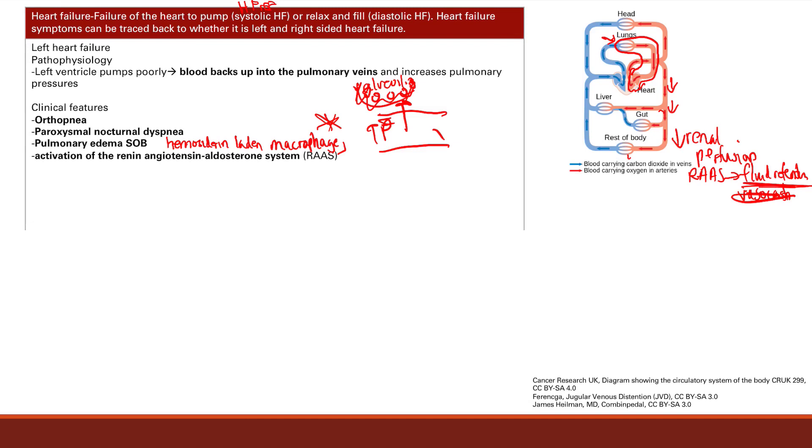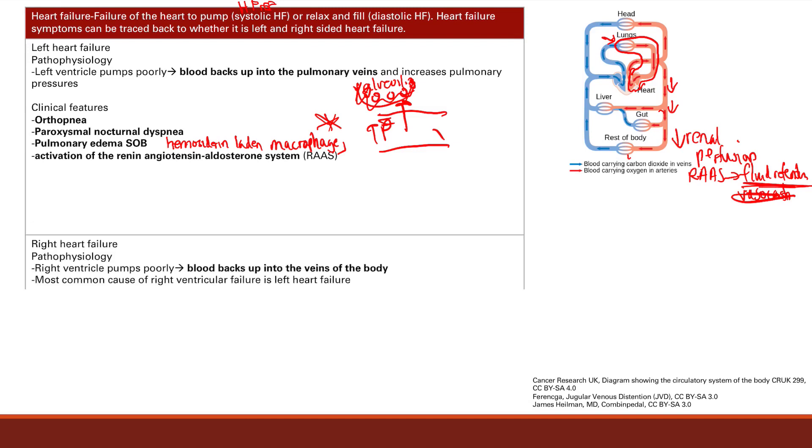So that's it for left heart failure. I just want to emphasize you can understand all the symptoms based on the physiology, because blood backs up into the pulmonary veins, causing all your symptoms. Right heart failure is the same idea, except it's the right heart failing, so the blood backs up into the veins of the body. And the most common cause of right ventricular failure is left heart failure.